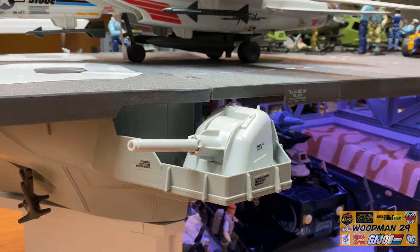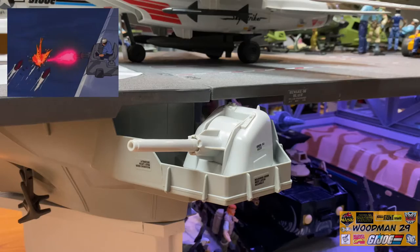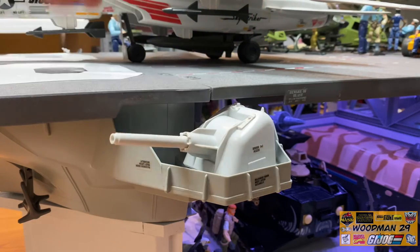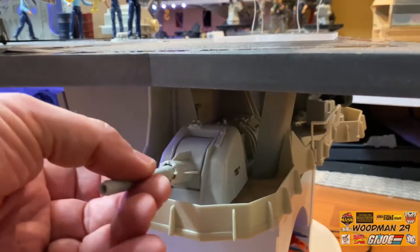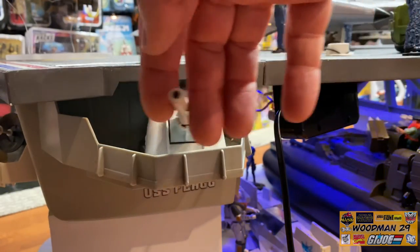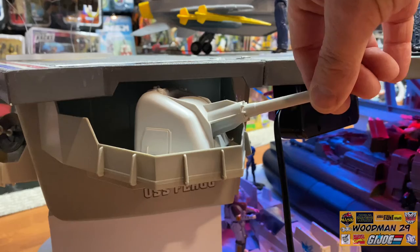Does the flag have any defense systems? Does Popeye like spinach? The flag has three 76mm anti-ship guns. This one's located on the port bow and as you can see it's fully articulated. The second gun is located at the port quarter underneath the deck - again fully articulated, it goes up and down, back and forth, and the barrel goes in and out. And the last gun is located at the starboard quarter, again fully articulated, back and forth, up and down, and the cannon goes in and out.